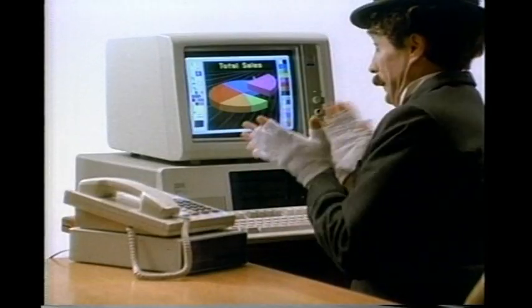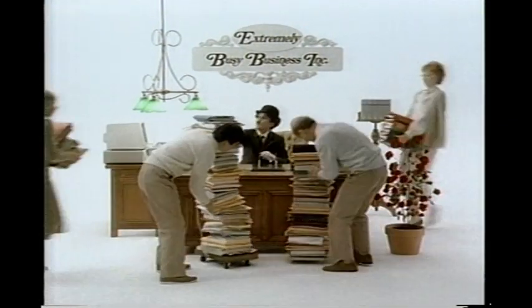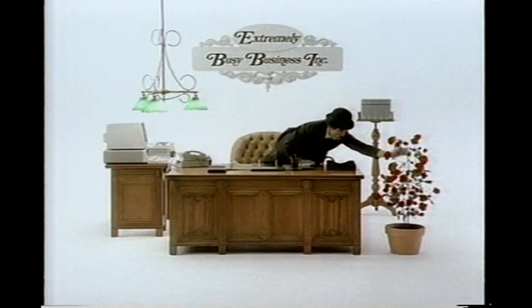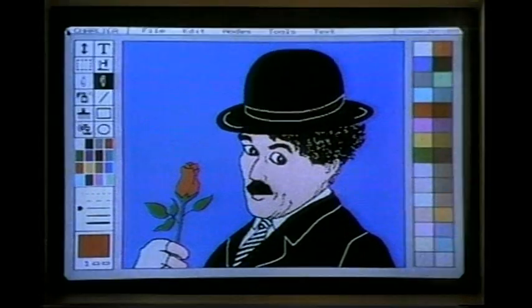Create advanced graphics, communicate with other computers, even store up to 10,000 pages of information. The IBM PC XT — the bigger you get, the better it gets. See it at your authorized dealer or call your IBM representative.